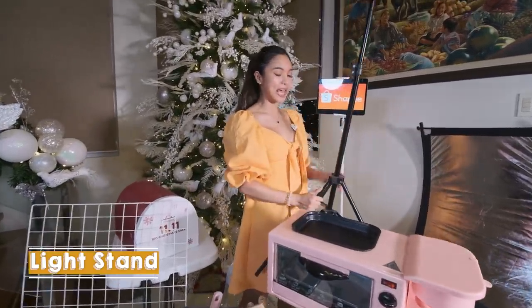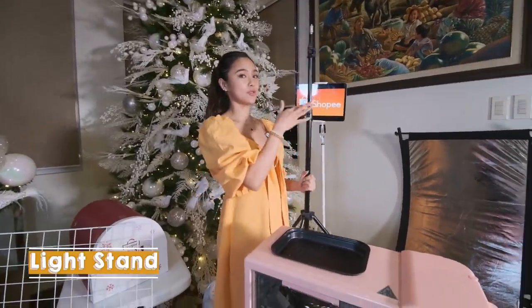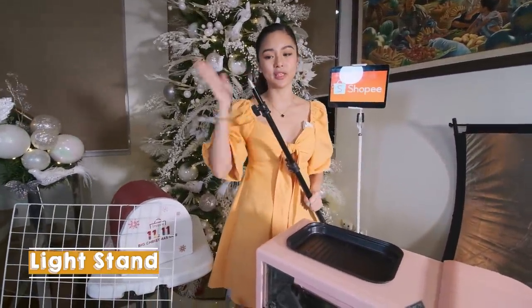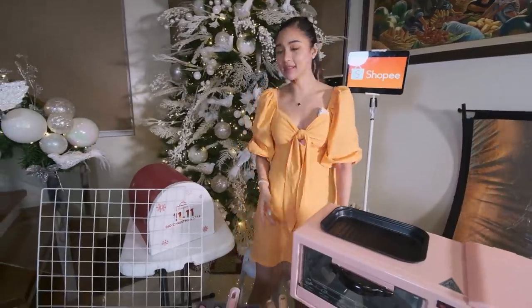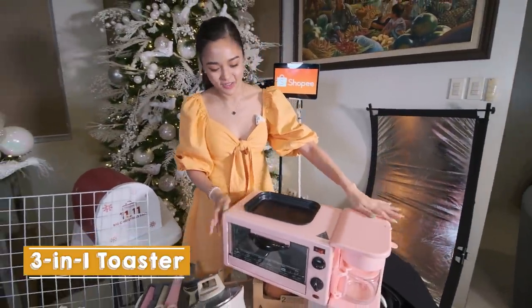Next is light stand. Marami akong biniling ilaw. Isa to sa mga stand. This is very useful para sa amin dahil work from home or mga shoot shoot sa bahay-bahay. And next na meron ako is this one.